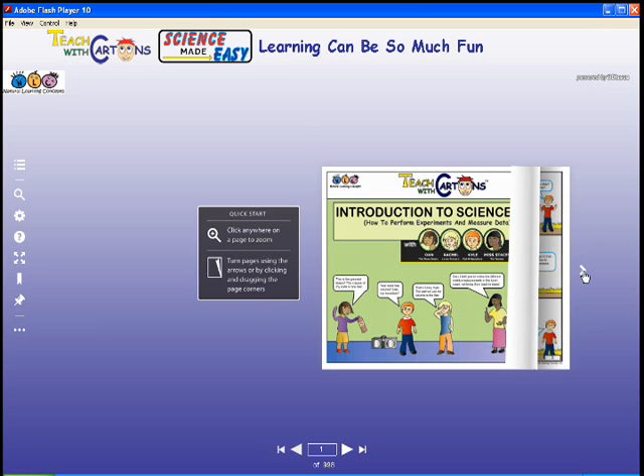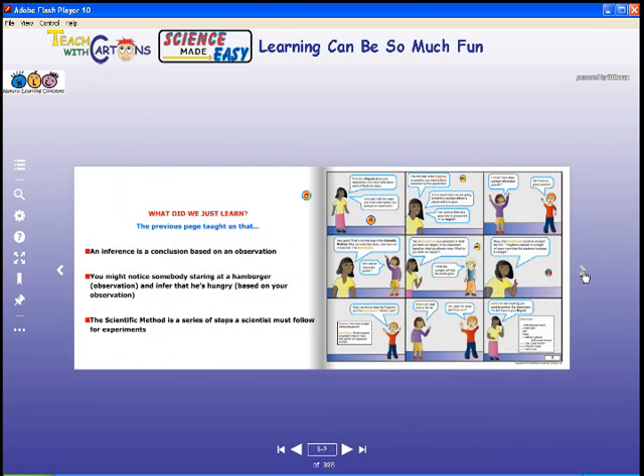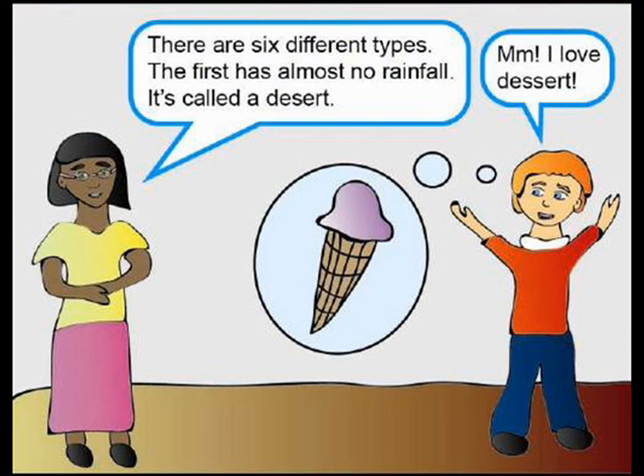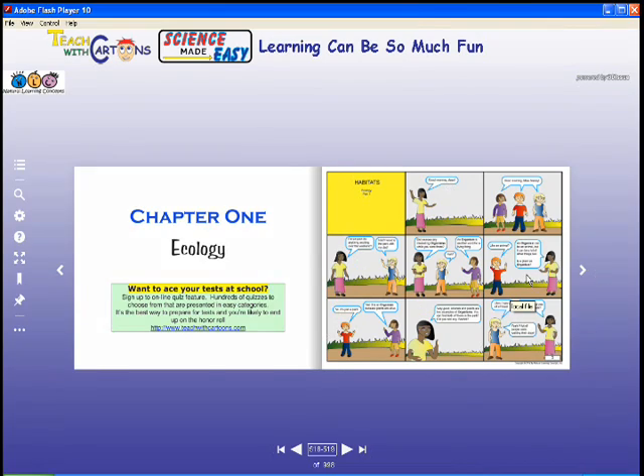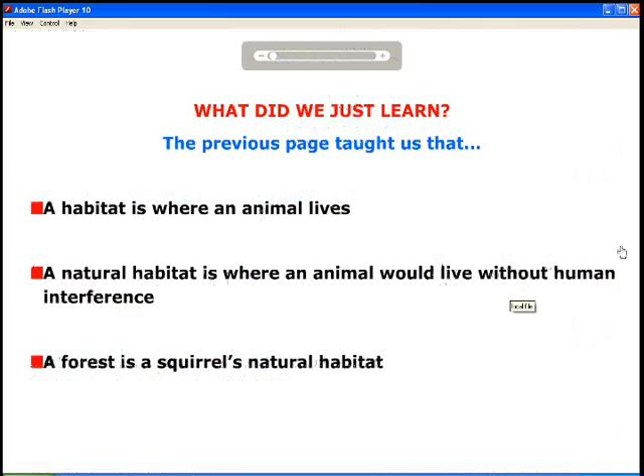Science Made Easy contains 1,000 pages. The curriculum is presented in comics, which are not only filled with relevant information, but are enormously funny and entertaining. After each page of comics is a quick review, which has shown to dramatically improve the learning rate of students.